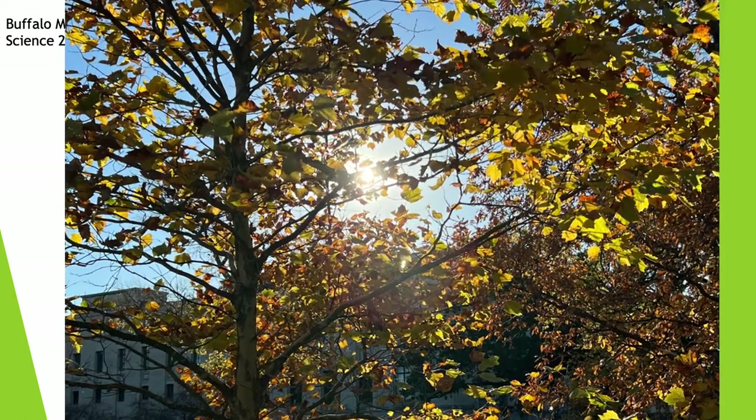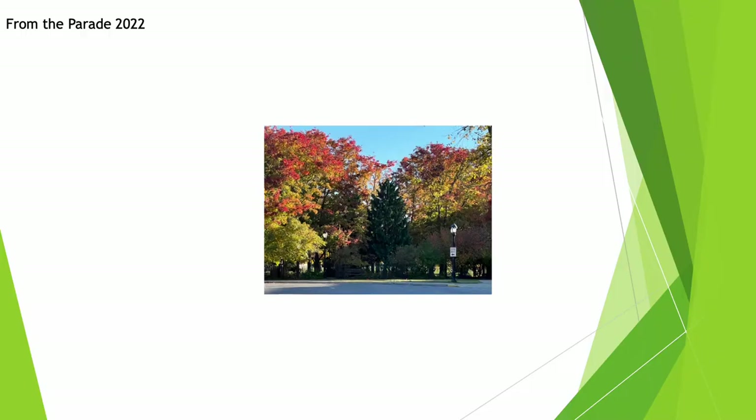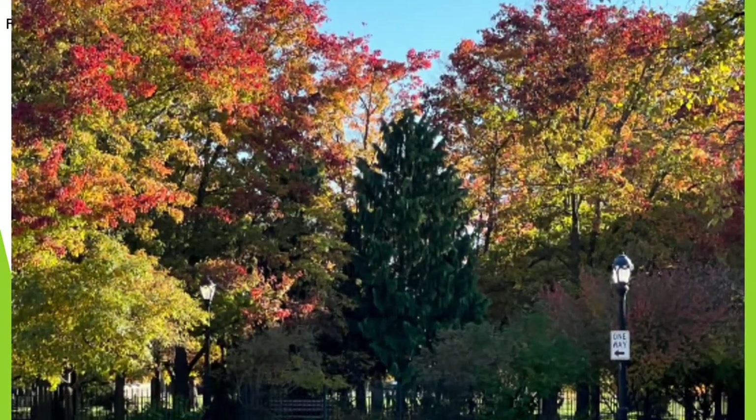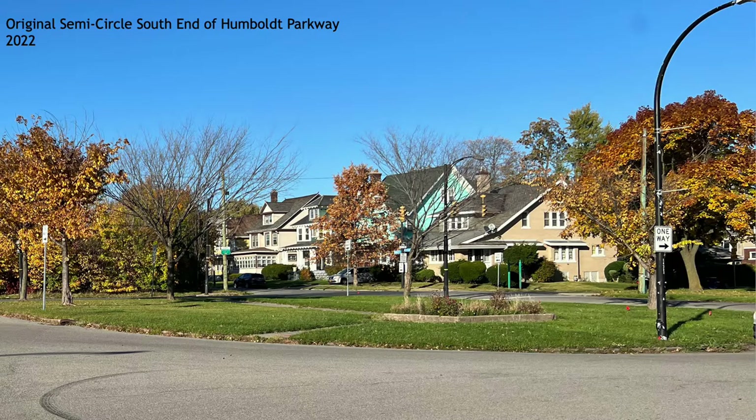Across from these homes is the Buffalo Museum of Science. This is the kind of magnificent view that people who live on the Parade and their visitors see simply by looking out the front window. Just a few steps from where the last picture was taken, we're looking at the Parade facing north in front of the Buffalo Museum of Science.